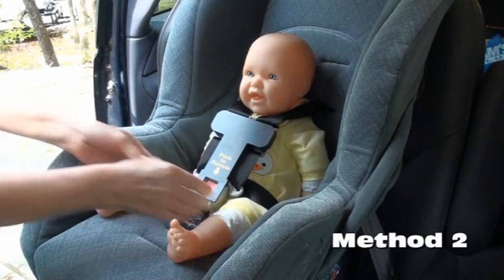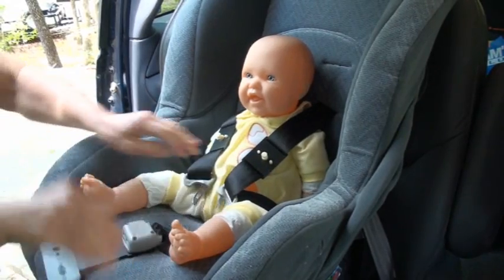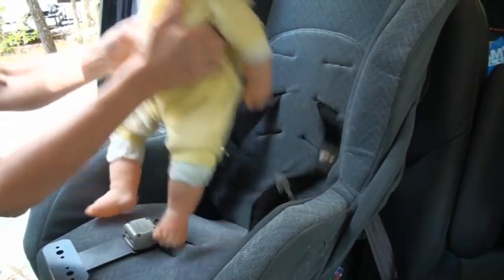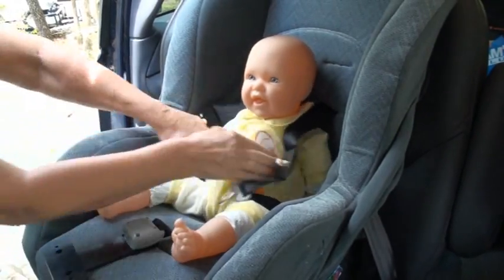Method 2: To release the child from the child seat, an adult simply presses the red release button. Again, this single-action releases the lap belts and shoulder harnesses simultaneously.